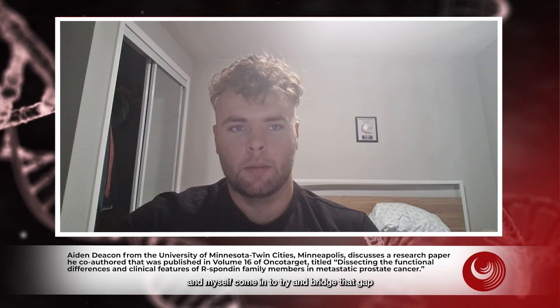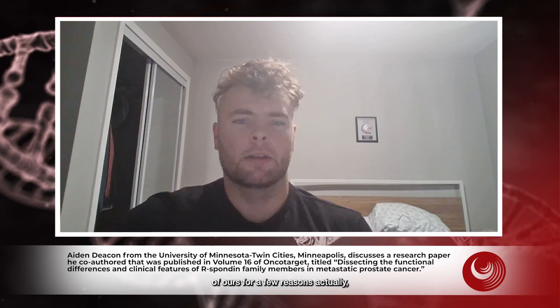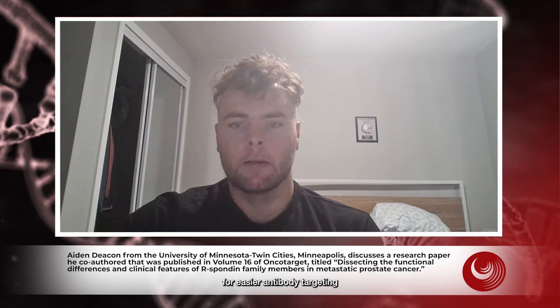That's where Dr. Wong, his team, and myself come in — to try and bridge that gap and provide base-level research in order to find novel therapeutic targets. R-spondin 2 became a target of interest for a few reasons: one being a high rate of alterations, its presence in the oncogenic Wnt pathway, and due to its secreted nature, it would allow for easier antibody targeting because it exists outside of the cell.